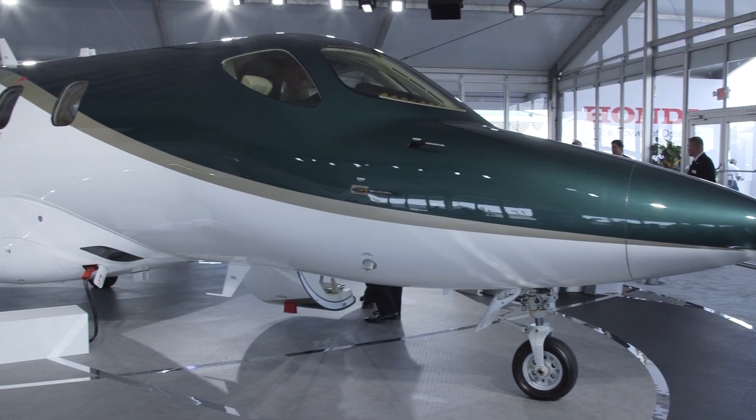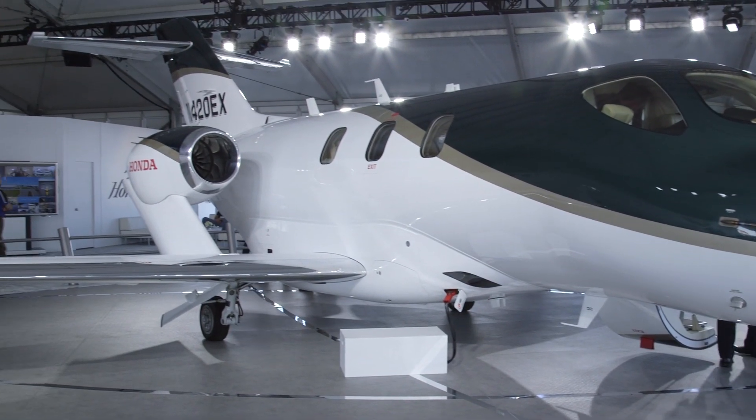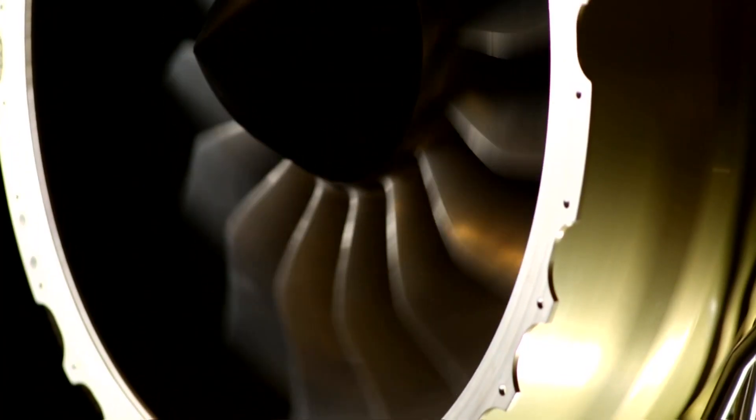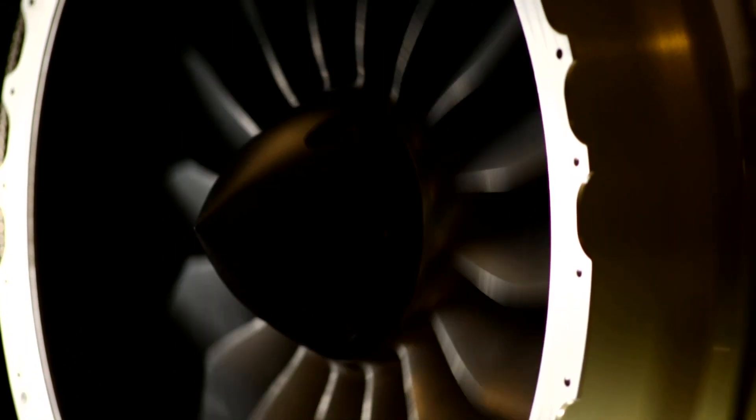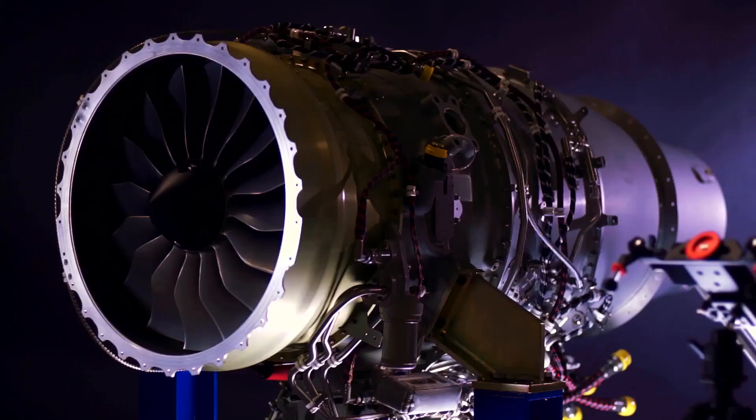The Honda jet itself is anticipated to receive its type certification from the FAA in the first quarter of 2015, and according to Izumi, once that is awarded, Honda Aero will produce 100 HF120 engines over the next year, enough to equip 50 of the light jets.